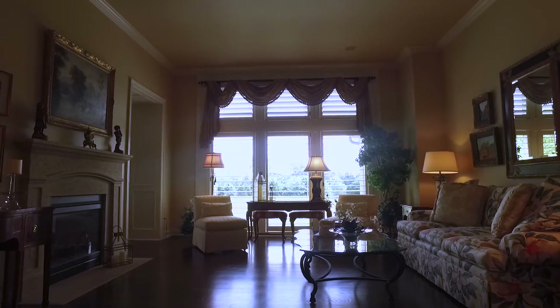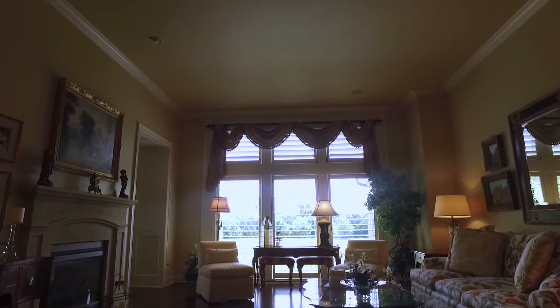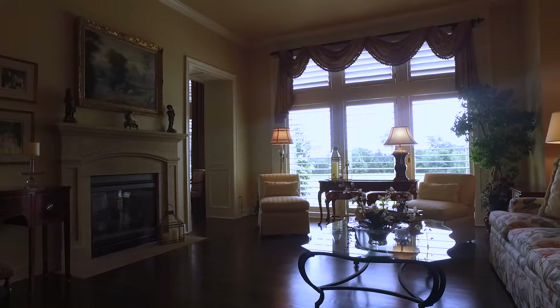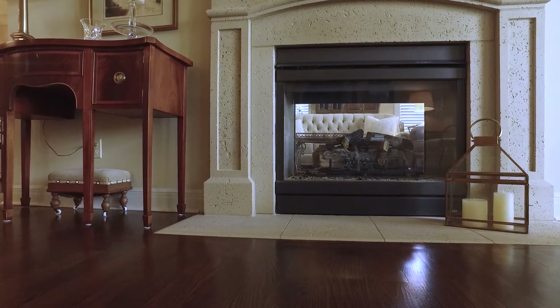Straight ahead, you are greeted by a very open great room with loads of natural light through floor-to-ceiling windows overlooking the fourth hole of the golf course. The great room features newly installed dark hardwood floors and an ADI cast concrete gas fireplace.